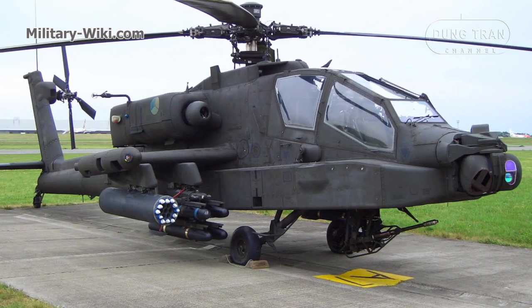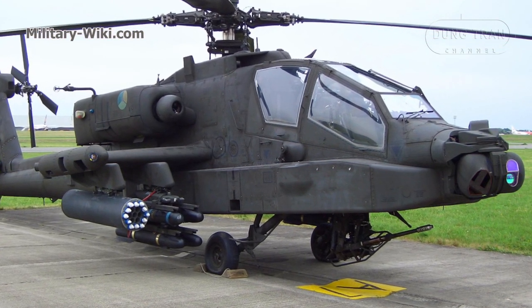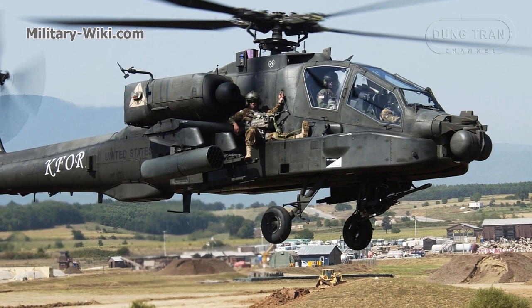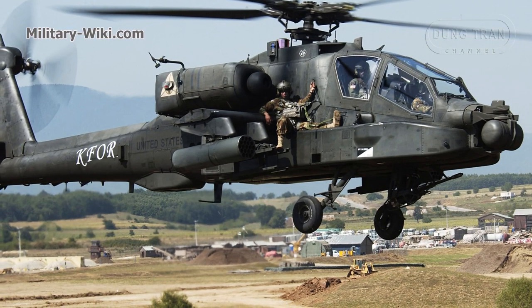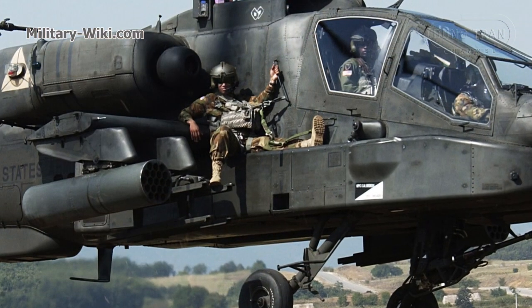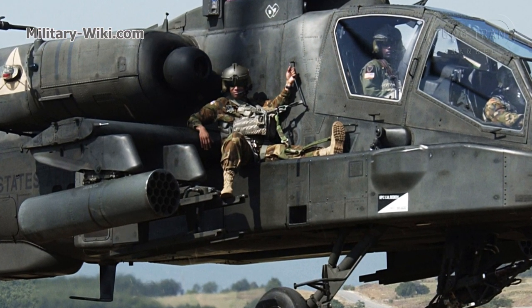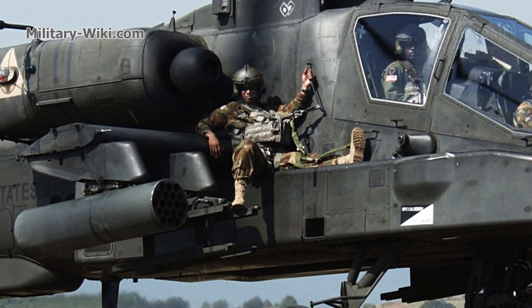Interestingly, U.S. AH-64 Apache helicopters can also transport troops in a limited capacity. However, when forced to carry out transport tasks, soldiers must sit beside the engine on the outside of the aircraft, secured only by ropes. Although uncomfortable, in emergency situations they have no other choice.